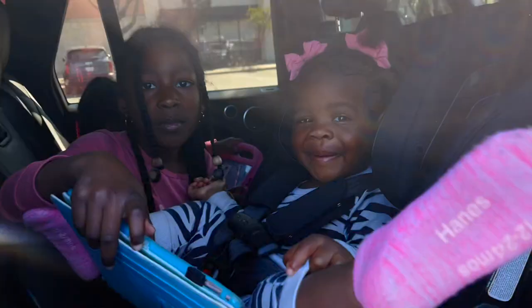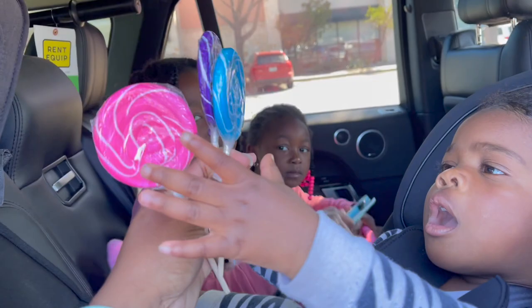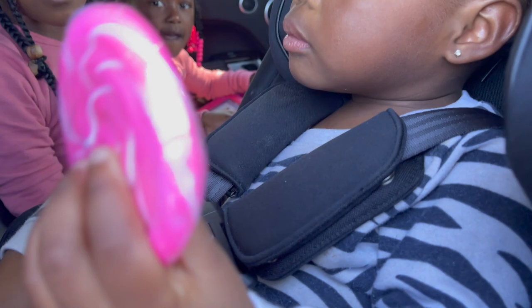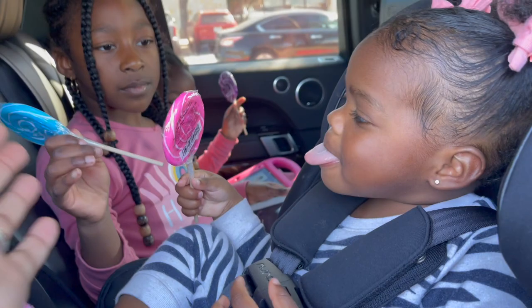Mama! Hi! I got lollipops! Which colors do you want? Leah said purple. Which one do you want, Maya? I'll get the blue. Yay! Thank you. You're welcome. Want me to open? Lollipops!